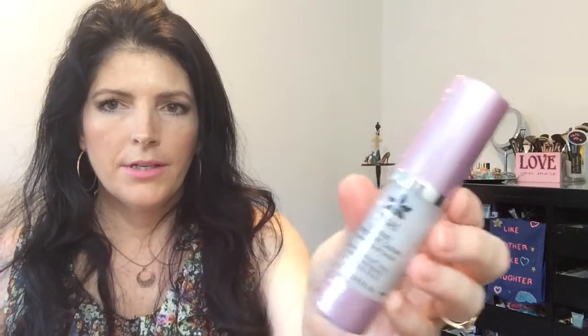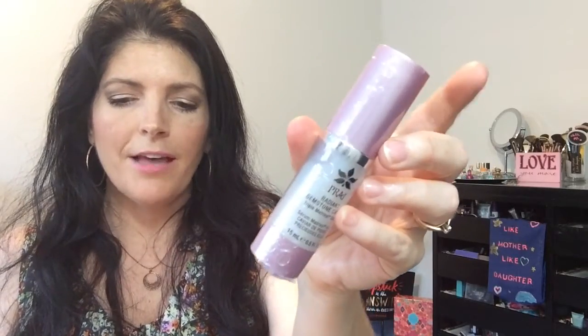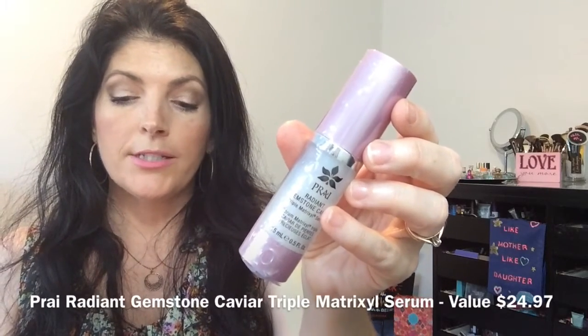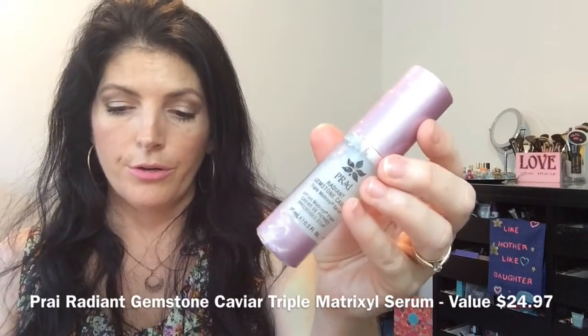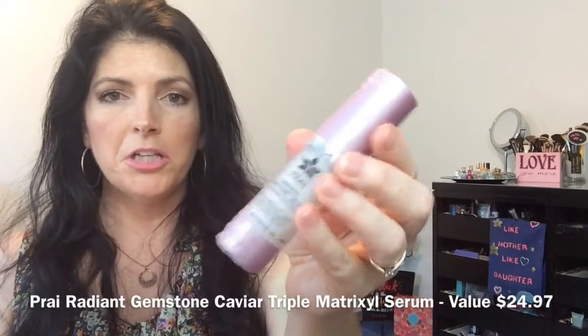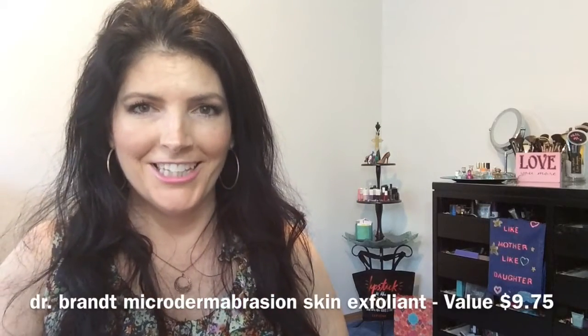Next is the PRAI Radiant Gemstone Caviar Triple Matrixyl Serum, half an ounce. It's enriched with powders of seven gemstones, from amethyst to pearl. PRAI's wrinkle-fighting serum enhances the look of skin's luminosity, while optimizing skin's own natural collagen levels, and hyaluronic acid gives the appearance of younger-looking skin. Basically it's supposed to help with fine lines, wrinkles, and smoothness — which is exactly what my skin needs.